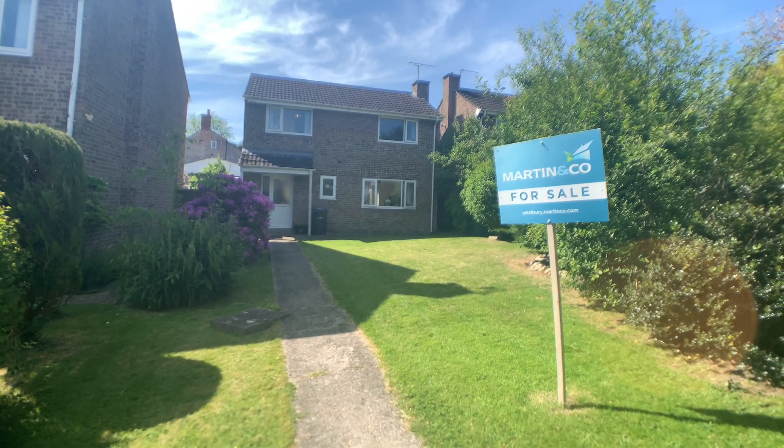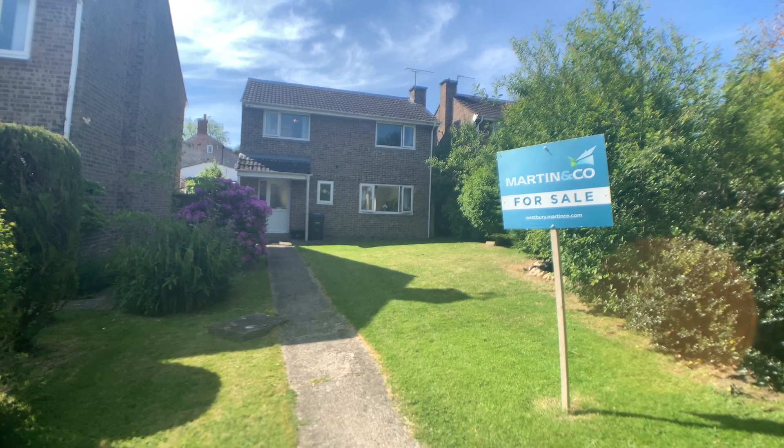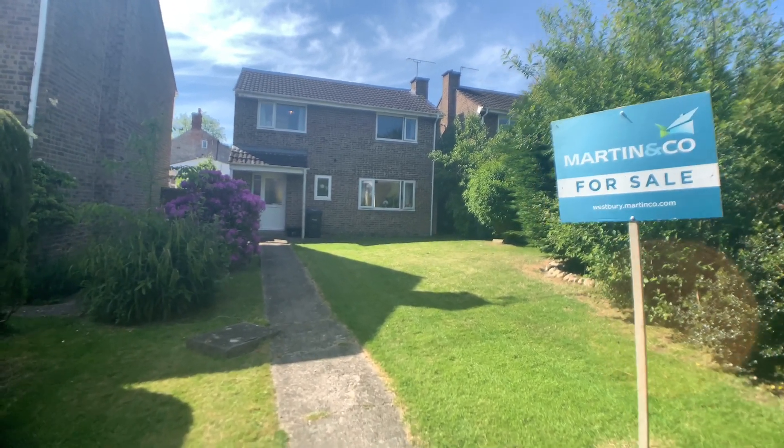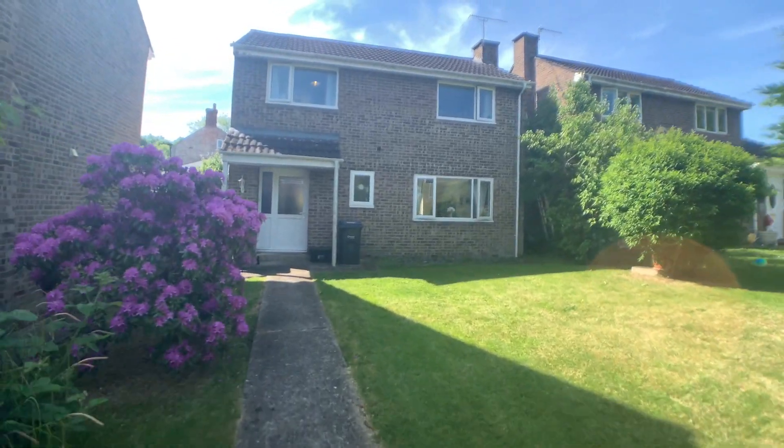Welcome to this Martin & Co video tour of this fantastic three bedroom attached family home situated in Dilton Marsh, a sought after Wiltshire village. This property comes with a driveway and garage as well.